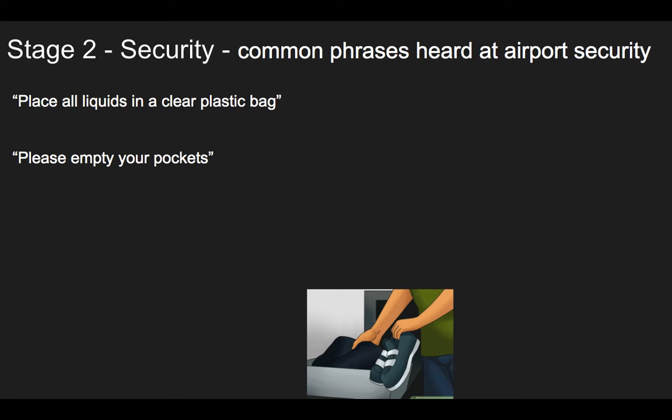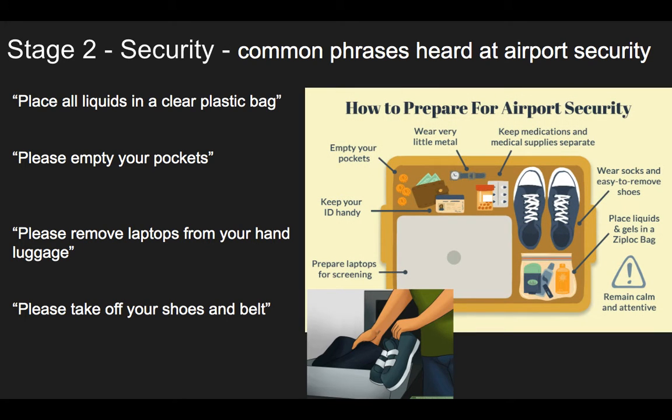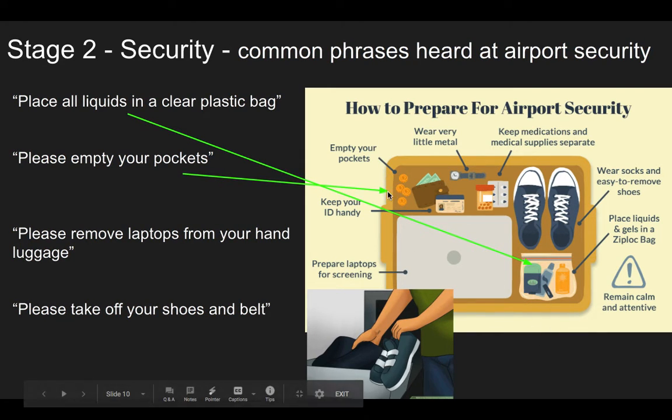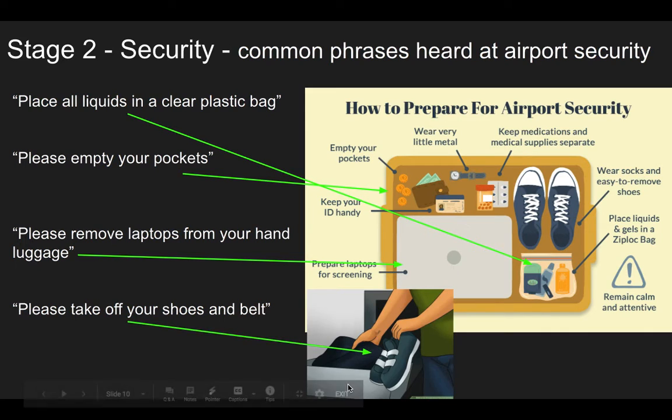Here are some other things you might hear at security: 'Place all liquids in a clear plastic bag.' 'Please empty your pockets.' 'Please remove your laptops from your hand luggage.' Or, 'Please take off your shoes and belt.' So you take out your money, cards, wallet, remove your laptop, and take off your shoes and your belt if you're wearing one.